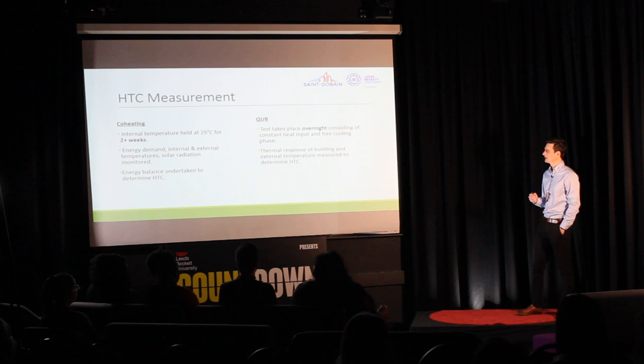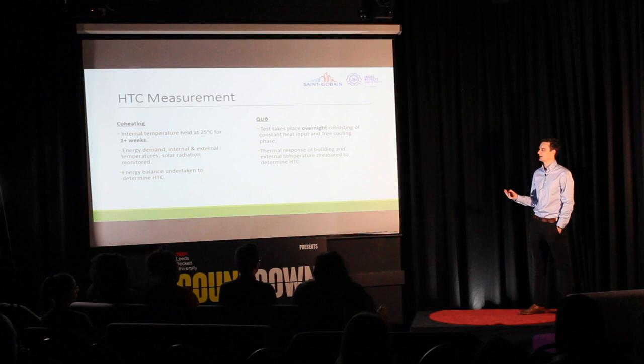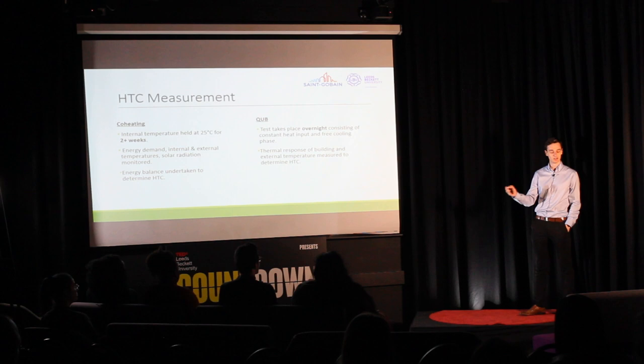This duration of a single night gives CUBE a clear advantage over the co-heating test, essentially making it a more practical and convenient test to conduct in mainstream applications, such as large-scale retrofit projects or new-build construction. It's a relatively new procedure, but Sanayhvan — its developers — and other institutions have conducted a number of studies to validate the procedure and determine how well it works.